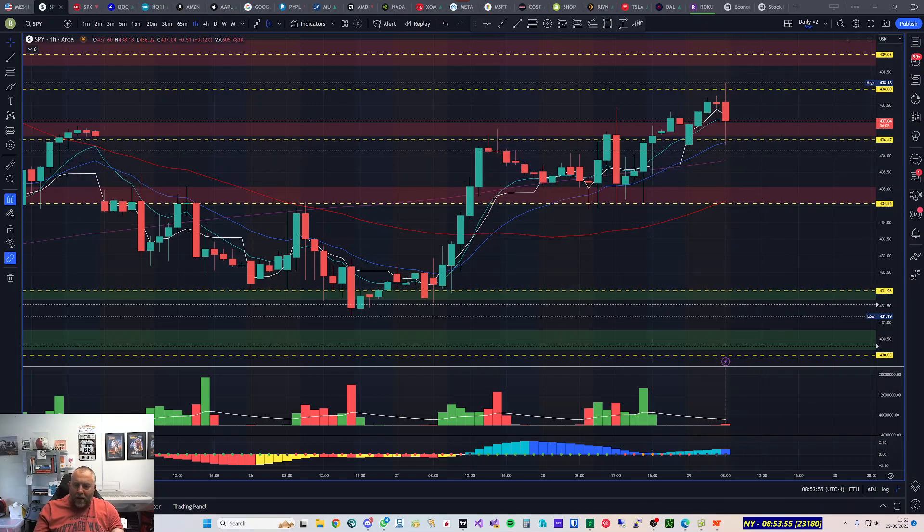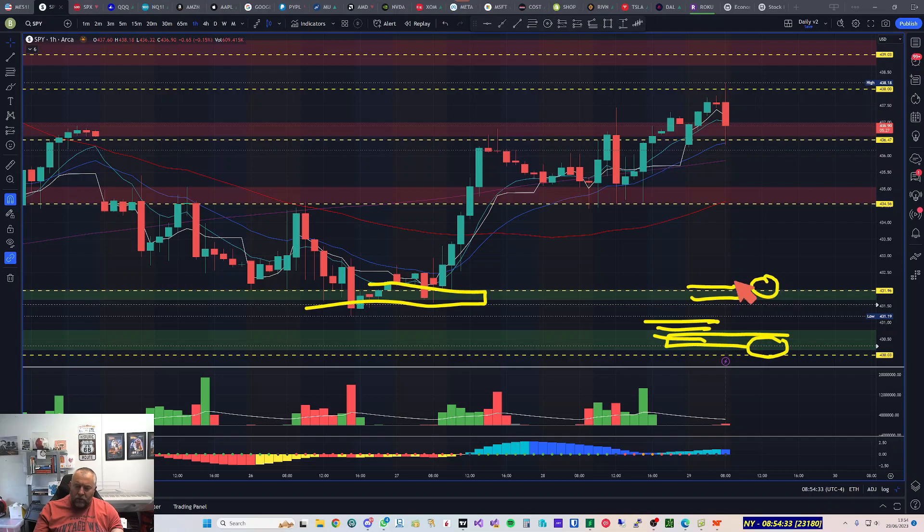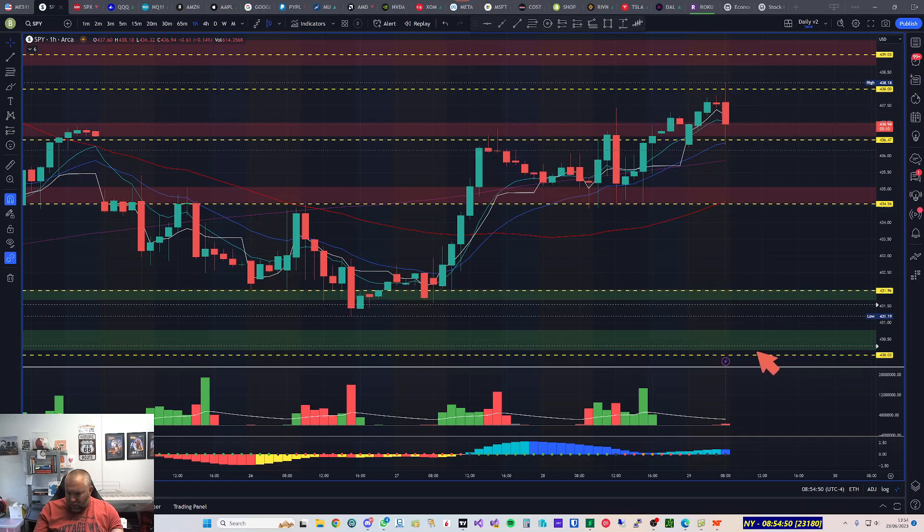Any major bounces — the only bounce I'll consider getting into at full size would be this area around 432. I'll also be looking at the 430 area for a full size bounce, layering in as we're getting down to that area. At 432 I'll still go in full size with a couple of starter positions but I'll be looking for confirmation — volume and a reversal candle. The 430 is a major daily area so I'll layer in from about 431 down to 430, and my zone takes us a little below 430 stacking up to 430.03.